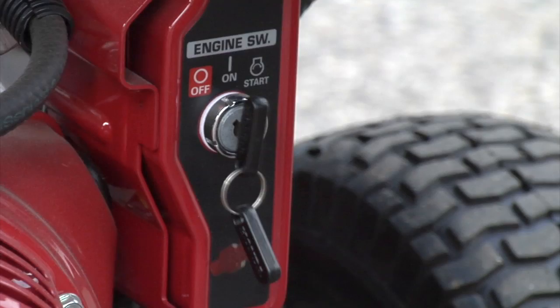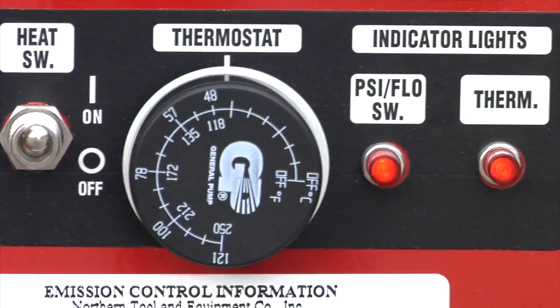The easy start feature prevents pressure build up for faster, more convenient starts. A sight glass lets you quickly check pump oil while the diagnostic lights indicate proper operation.